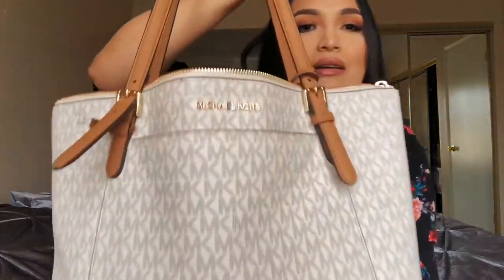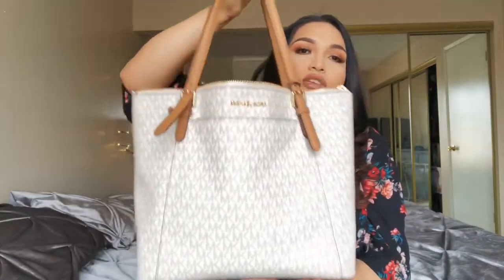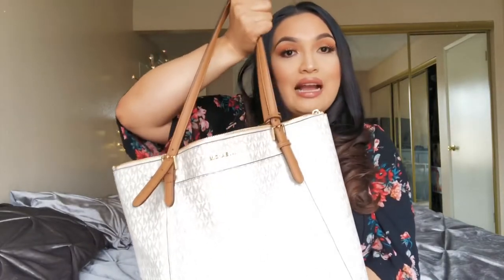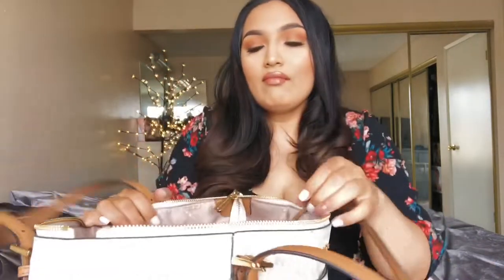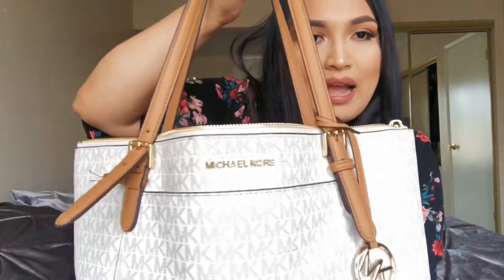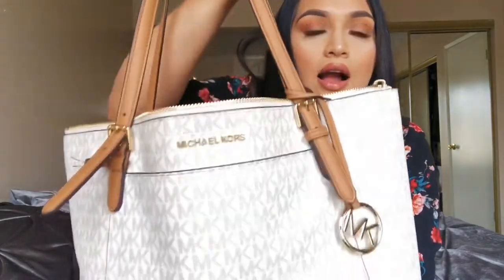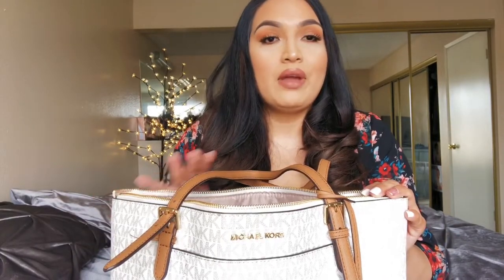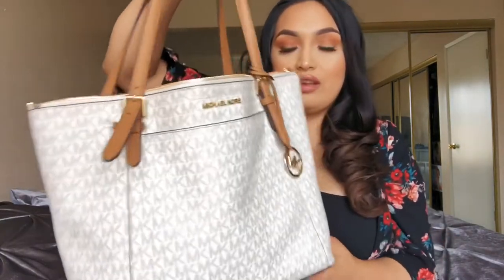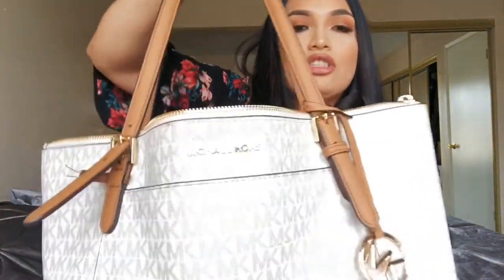So you guys can see it — it's a pretty big bolsa. I haven't cleaned it, I'm gonna be completely honest with you guys. It's a freaking mess in here. Okay, so this is my bag — it's a Michael Kors bag. I've been wanting this bag for such a long time. I got it maybe like a month ago.